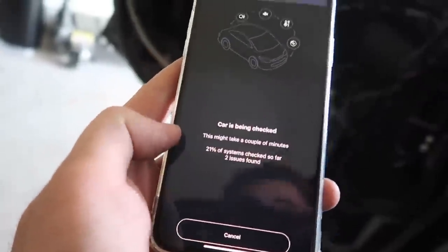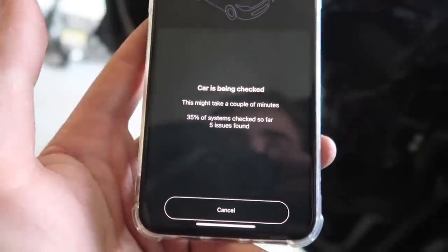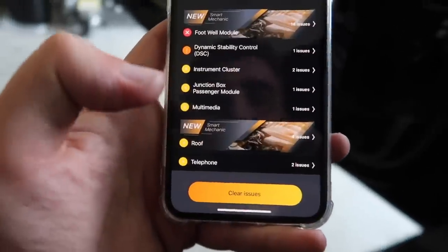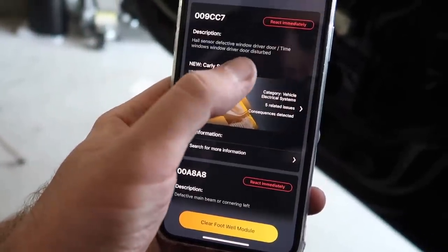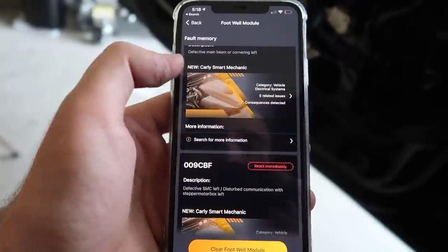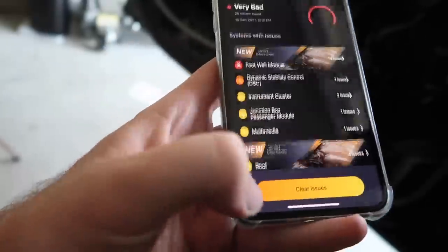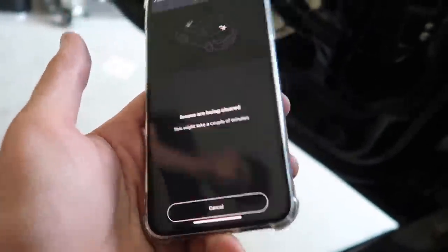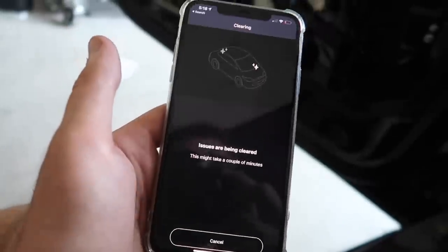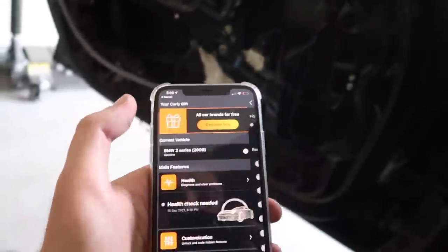Typically when a battery dies you get a bunch of codes, but actually we're currently at 26-30% with 5 issues - not too shabby. Let's go ahead and click show codes. Footwell module... okay. Hall sensor defected, window driver door... okay. So we just got a bunch of codes right here. I don't really know what all this stuff is, so we're just gonna go ahead and clear it. It could have been a battery issue and might not be a big deal. Alright, codes are clear.